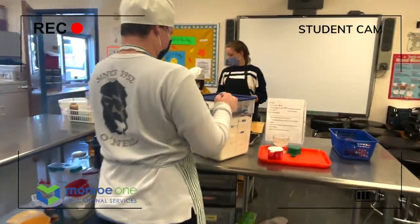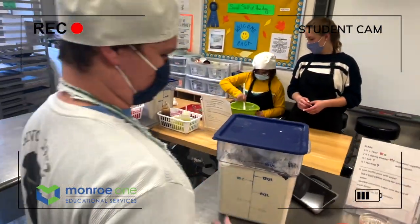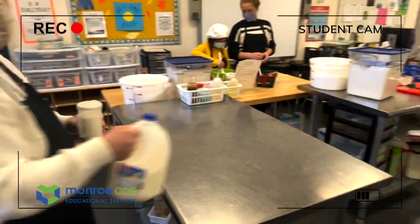In the kitchen, students learn the basics of how to cook and bake. Students make different meals and baked goods. They learn how to measure correctly and how to follow directions on a recipe.